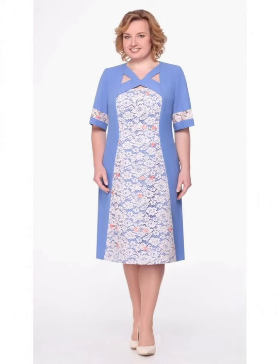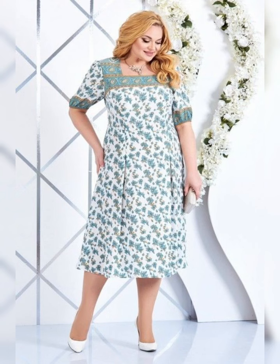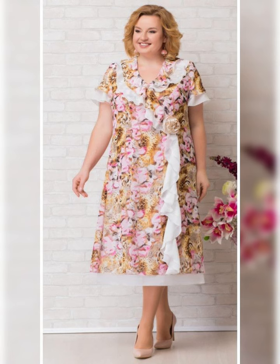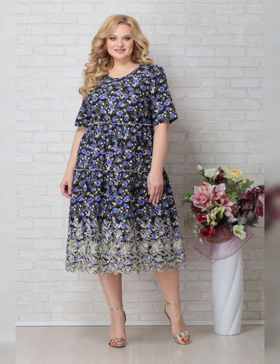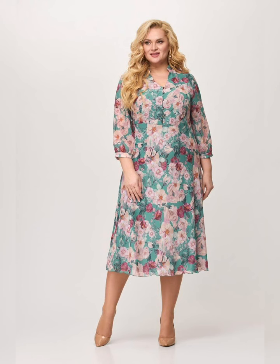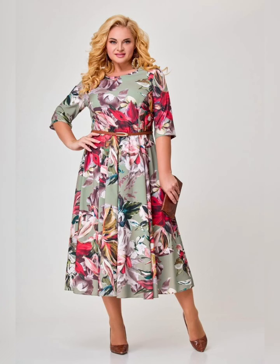When shopping for a plus size floral print dress, there are a few things to keep in mind. First, look for a dress that flatters your figure and accentuates your curves. A wrap or a-line style dress is a great option for many body types. You can also choose a dress with a defined waist or a flowy maxi dress. Don't be afraid to try different styles and see what works best for you.